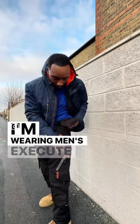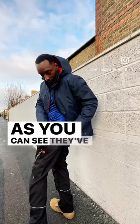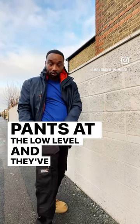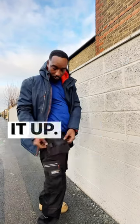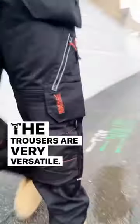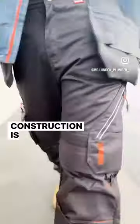I'm wearing Men's Execute Holster Premium Pants in Black. As you can see, they've got reflectors on the back of the pants at the low level, and they've also got them as you lift it up. They've got loads of pockets — 20 to be precise. The trousers are very versatile; you can also put knee pads in the front of them as well for construction. It's definitely perfect.